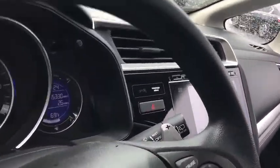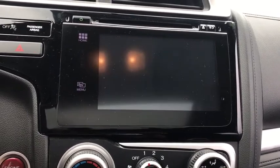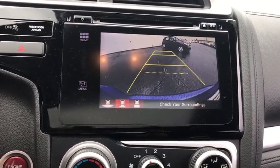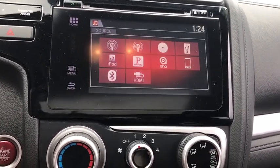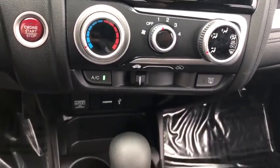Steering wheel audio controls, traction control, keyless entry, stability control, anti-lock braking system, backup camera, Bluetooth, power steering, adjustable steering wheel, keyless start, cruise control, floor mats, aluminum wheels.